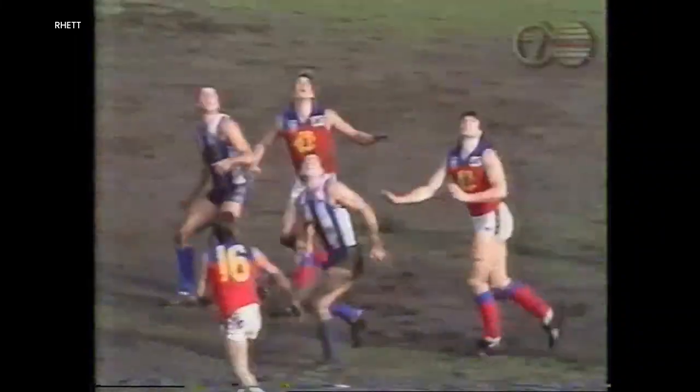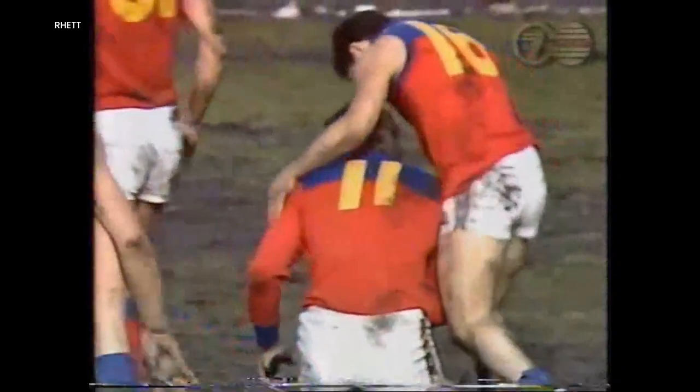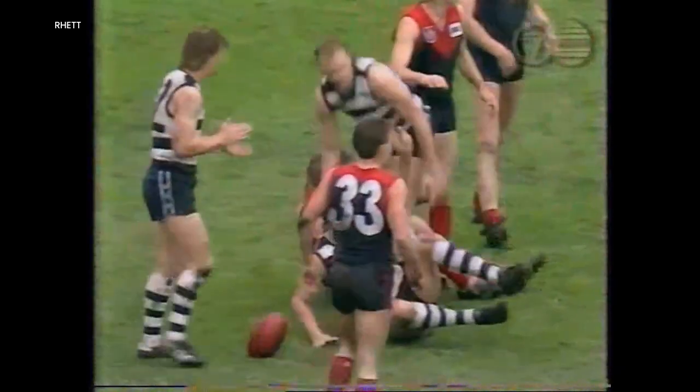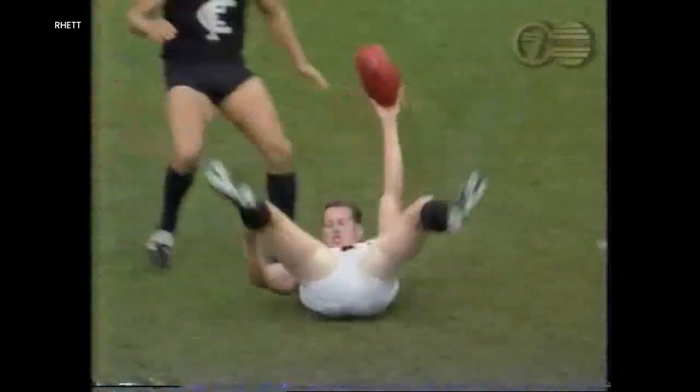Randall hooks it back in front of goal. Here's danger for North Melbourne — Lynch! A brilliant mark over the... runs his kick inside 50. Huge pack of players — Adler. Has he come down with that marker? It's an amazing ground. Now Manson takes front position — brilliant mark!